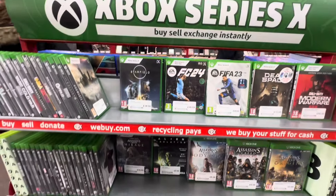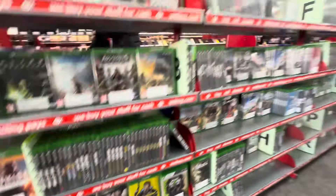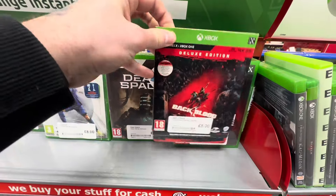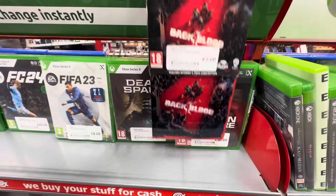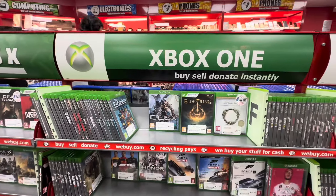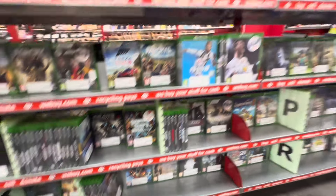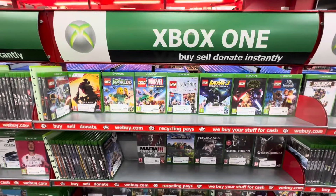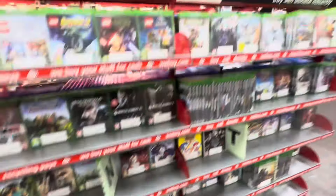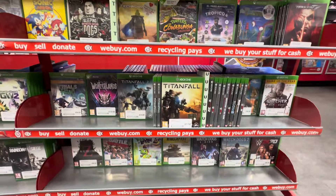We continue in the Xbox Series X and Xbox One section. While this is a smaller section, it is definitely packed with a lot of games. And we have a steelbook! The Back 4 Blood steelbook — a very cheap steelbook, a very good game, and a very good looking steelbook. Unfortunately, I already have it in the collection so I'm passing this time, trying not to get duplicates. That was the only steelbook hiding in the Xbox One section.